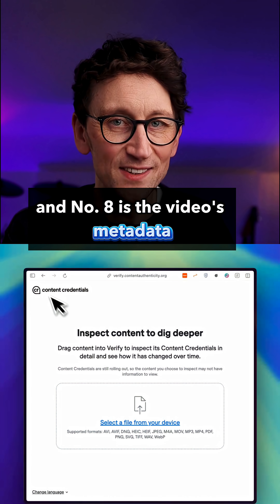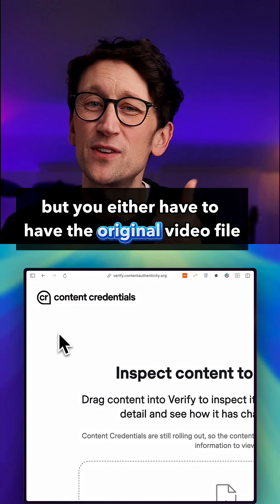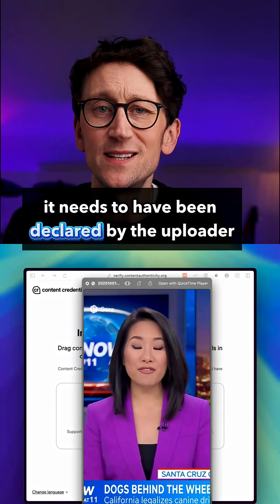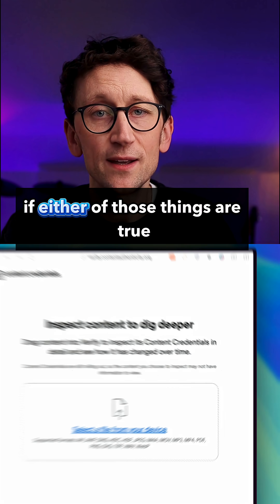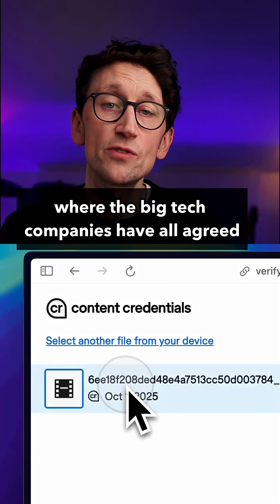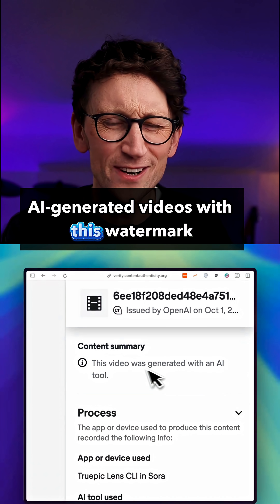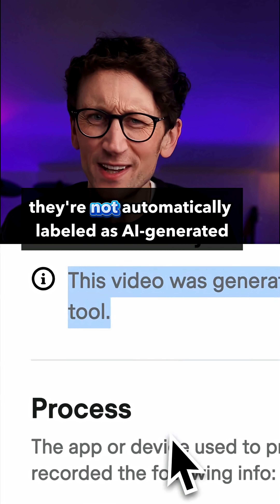Number eight is the video's metadata. It will tell you if it was AI generated, but you either have to have the original video file, or if you downloaded it from YouTube, Instagram, or TikTok, it needs to have been declared by the uploader as AI generated when they uploaded it. If either of those things are true, you can put the video into this website — it's an initiative where the big tech companies have all agreed to watermark their videos in a certain way so they're detectable. But it does seem strange that when people upload AI generated videos with this watermark to social media, they're not automatically labeled as AI generated.